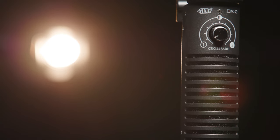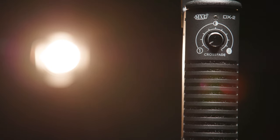Rounding things out of our mics here today is the DX2, which actually contains two capsules, and you can blend between those two capsules. It's ideal for use on an electric guitar amplifier.